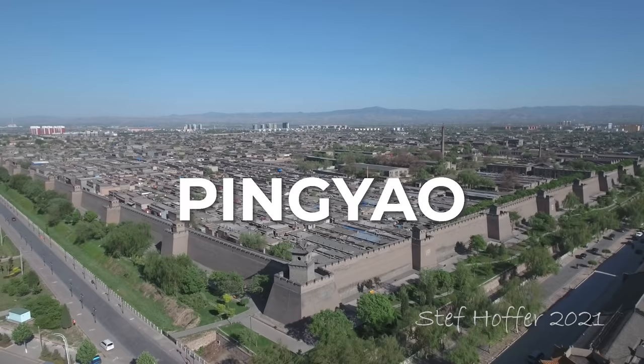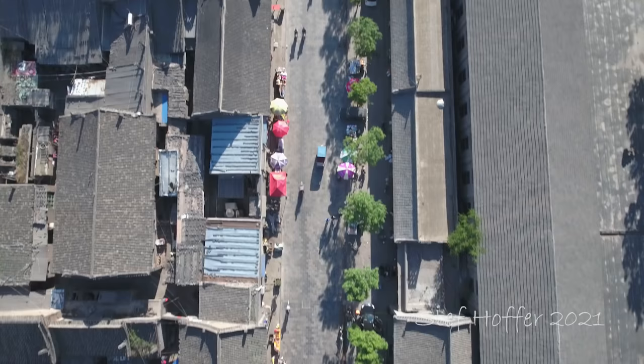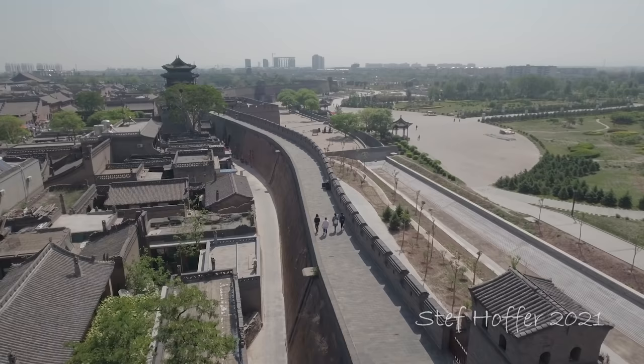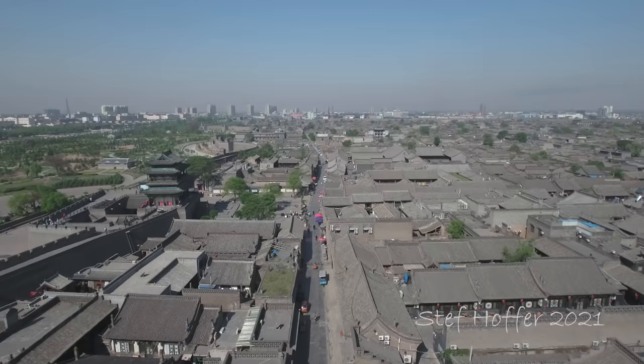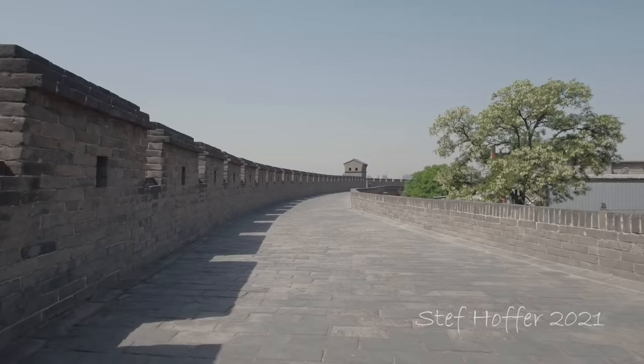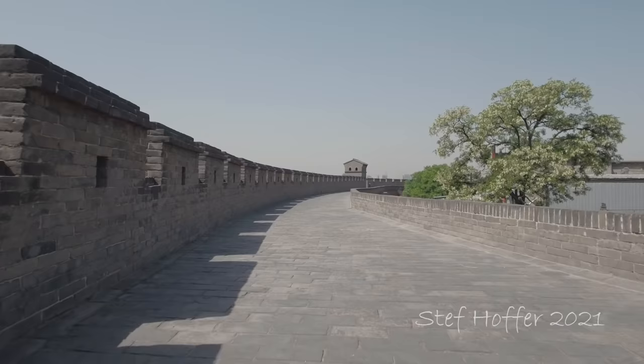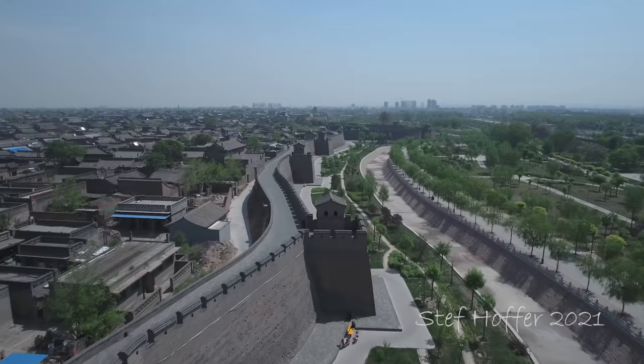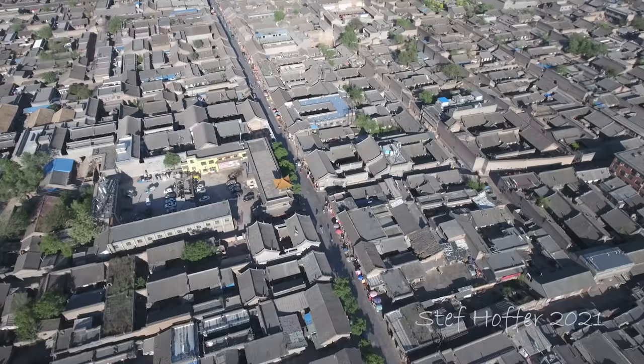We finish our journey in Pingyao, maybe the best preserved ancient walled town in China. It was an important merchant hub during the Ming dynasty and continued to grow as a center of trade. At some point, Pingyao was home to more than half of China's financial institutions, before it fell into poverty in the 20th century. Many of the streets remained unchanged, and you could spend days exploring the intriguing alleys.